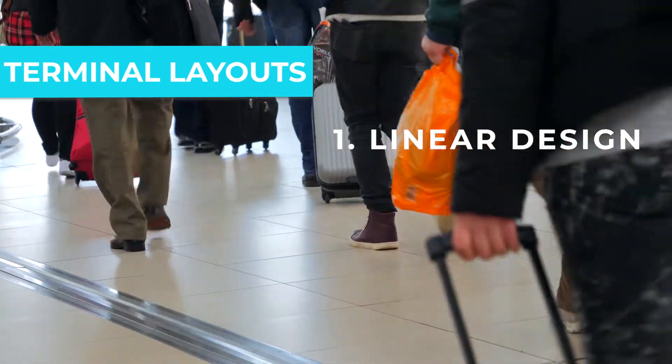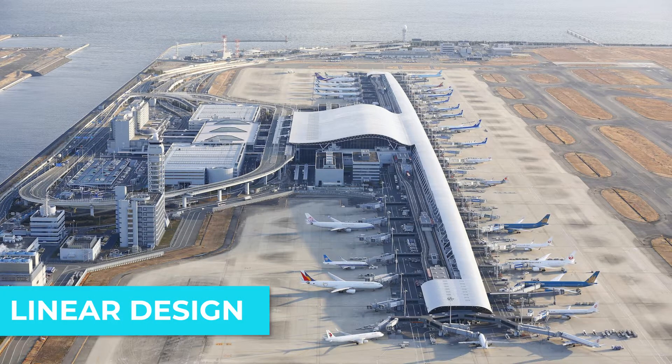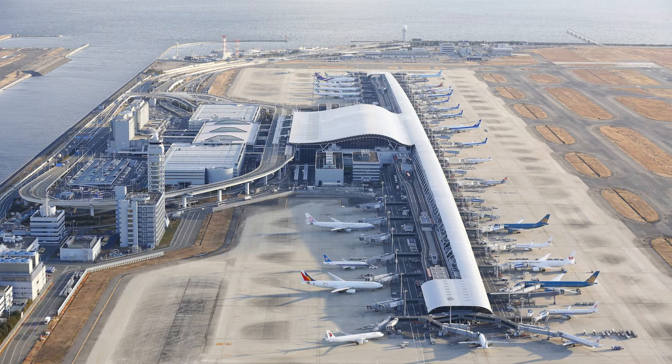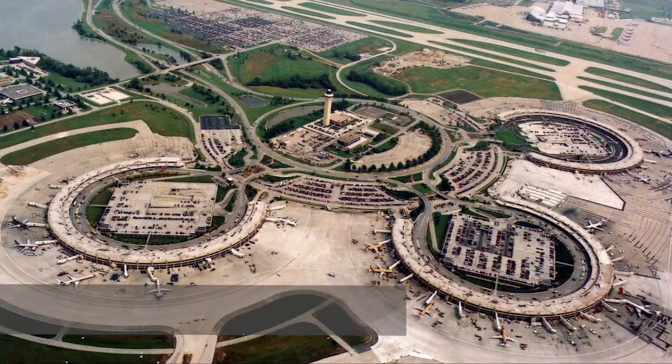A linear design, a finger design, and an island design. In the linear design, the aircraft are parked parallel to the terminal, which can be straight or curved. This design can be seen in airports all across the world, including in Osaka, Japan, Sabiha Gökçen in Istanbul, and Kansas City, Missouri.